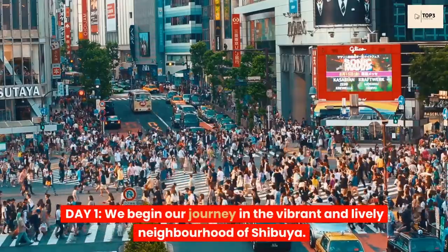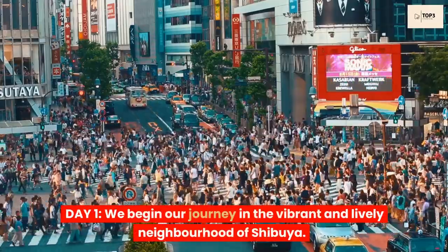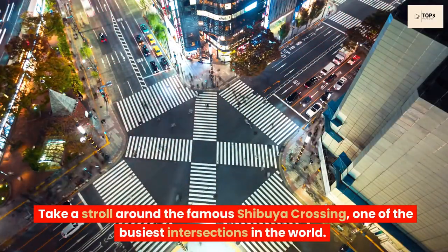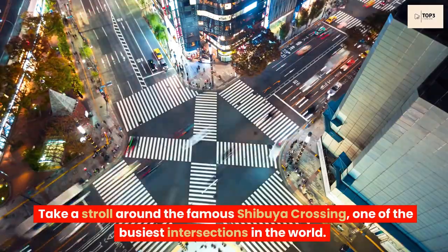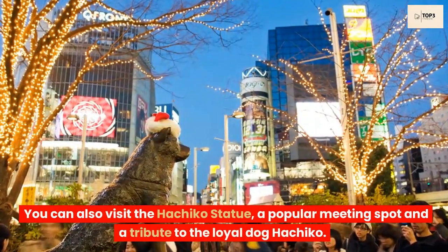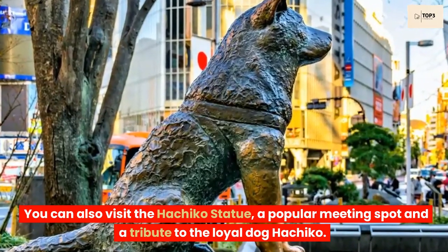Day 1. We begin our journey in the vibrant and lively neighborhood of Shibuya. Take a stroll around the famous Shibuya Crossing, one of the busiest intersections in the world. You can also visit the Hachiko statue, a popular meeting spot and a tribute to the loyal dog Hachiko.